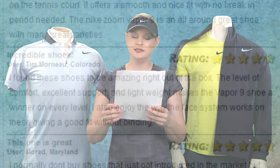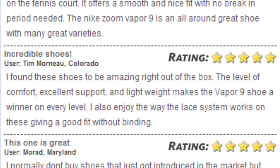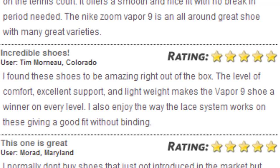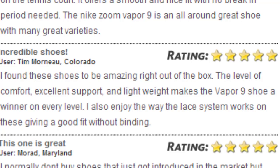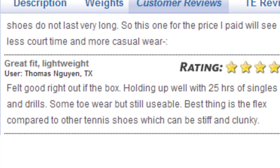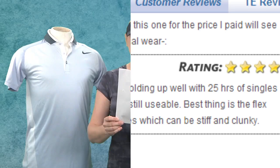For the Nike Zoom Vapor 9 Tour, Tim from Colorado says: 'I find these shoes to be amazing right out of the box. The level of comfort, excellent support, and lightweight makes the Vapor 9 a winner on every level. I also enjoy the way the lace system works, giving a good fit without binding.' Thomas from Texas says: 'It felt good right out of the box, holding up well with 25 hours of singles and drills. Best thing is the flex compared to other tennis shoes which can be stiff and clunky.'